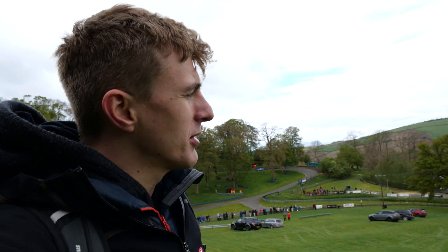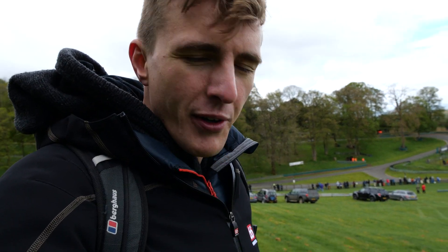Good morning guys, it's Dom here from Carthorpe. We're here today at the Prescott Hill Climb in Gloucestershire, as you can see behind me. We're standing on top of a very, very large hill in the UK today, which isn't raining, which is good, but it is very, very cold and very windy.